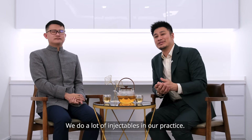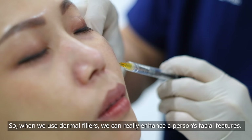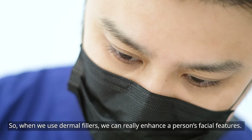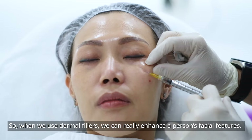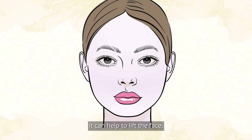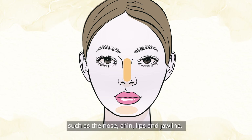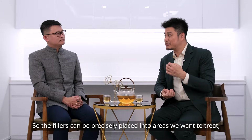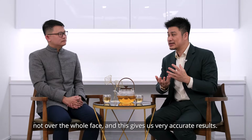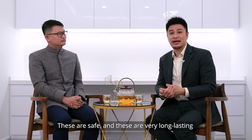We do a lot of injectables in our practice. This includes things like dermal fillers and botulinum toxin. When we use dermal fillers, we can really enhance a person's facial features. Dermal fillers can help to replace lost volume with age, lift the face, and refine certain facial features such as the nose, the chin, the lips and the jawline. The fillers can be precisely placed into areas we want to treat, not over the whole face, and this gives us very accurate results. These are safe and very long lasting when performed by a certified medical professional.